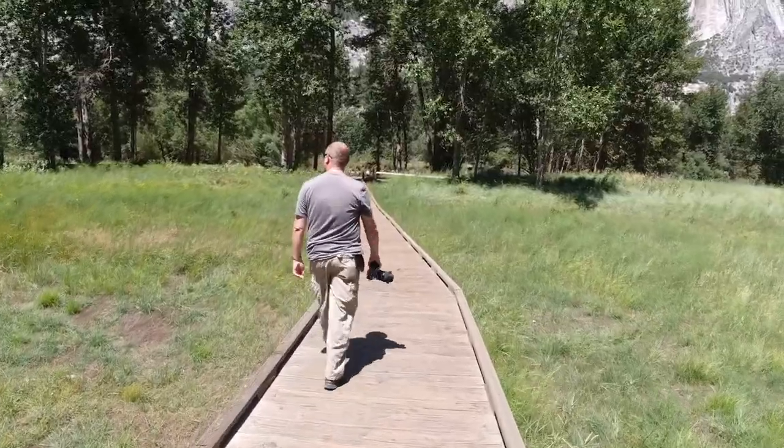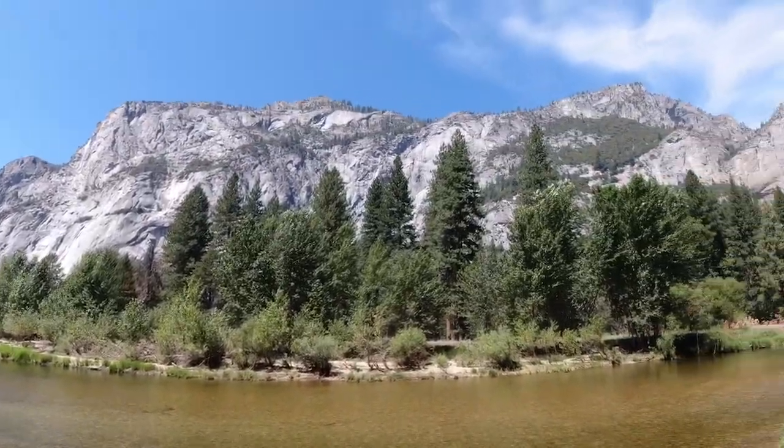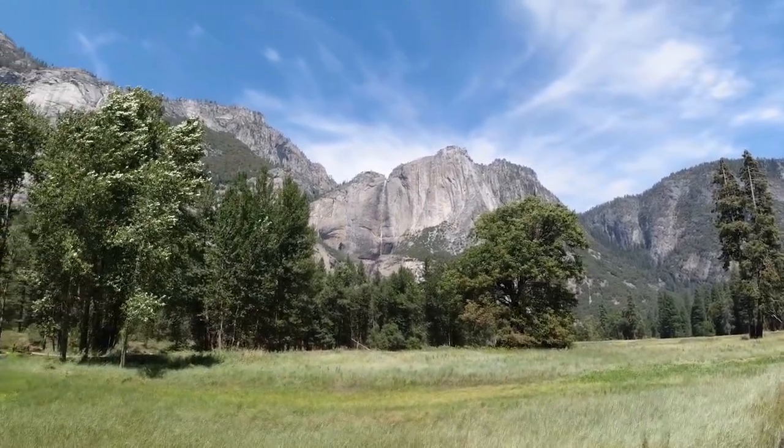One of the things that we love about Yosemite is no matter what time of day it is, you can point your camera in almost any direction and snap an awe-inspiring photo.